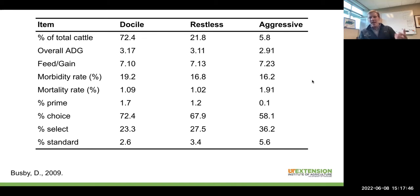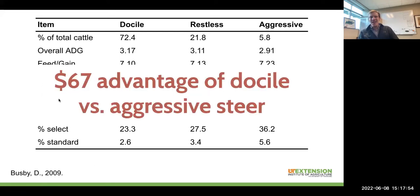This study attaches an economic value to all these things — and keep in mind, these are 2009 economic values. They find a $67 advantage per calf when comparing docile steers to their aggressive counterparts. Once we factor in inflation and the prices of things right now — cattle prices are crazy high — this number is liable to be much higher if we were to do these same calculations today.